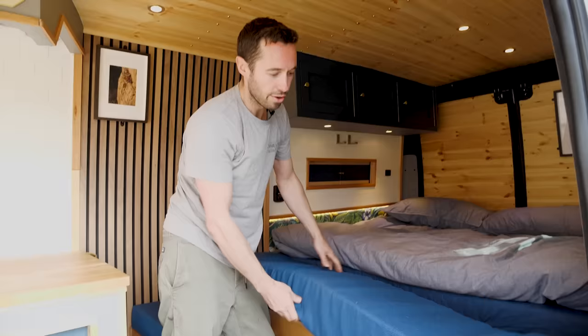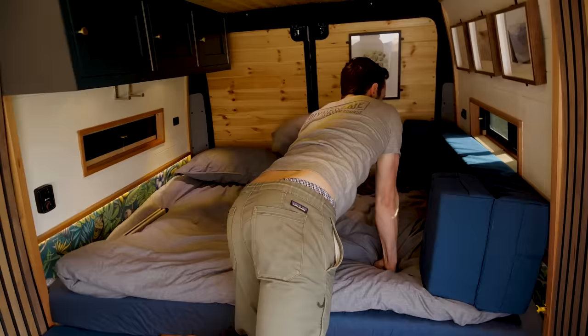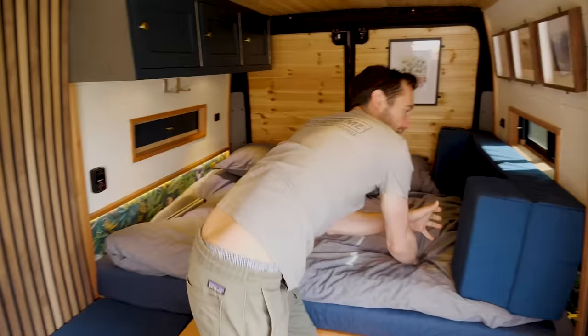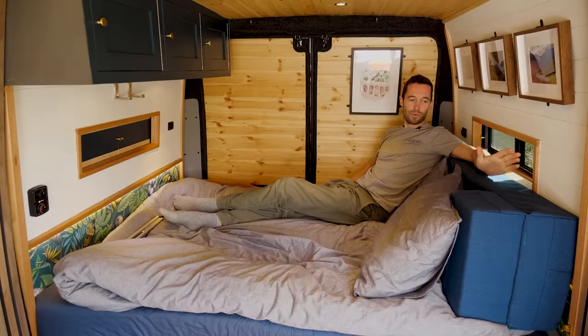The bed plug is obviously very long because it goes the full width of the van, but we have these folding tabs on the end. That means when I put them on the side of the bed when we're not using it, it kind of makes like a sofa and doesn't just hang over. It turns into another sort of couch seating area, which solves the problem of what to do with this really long piece of foam.